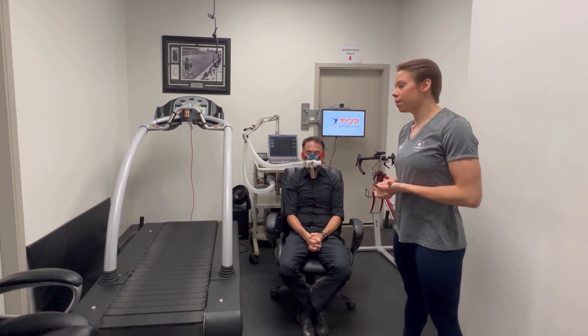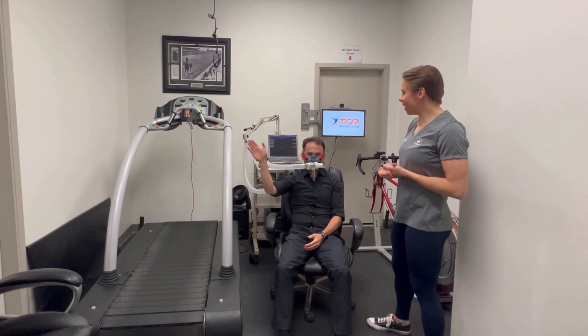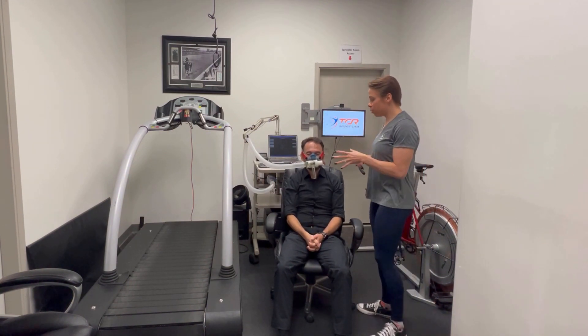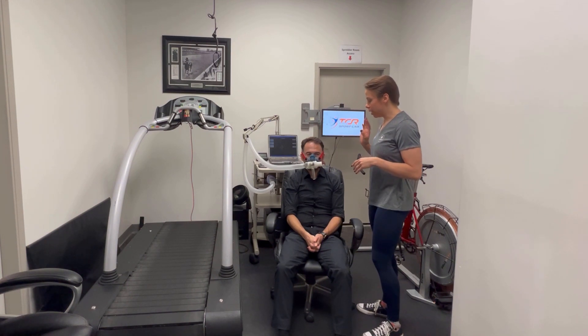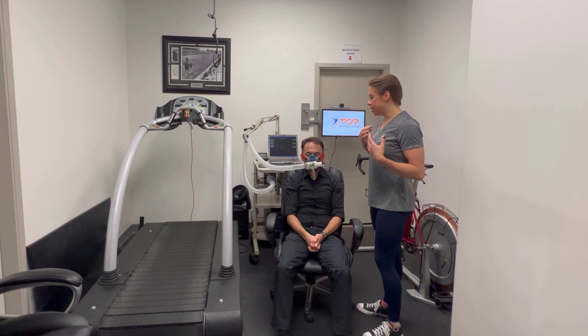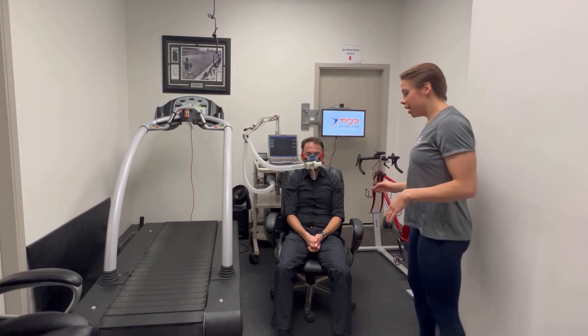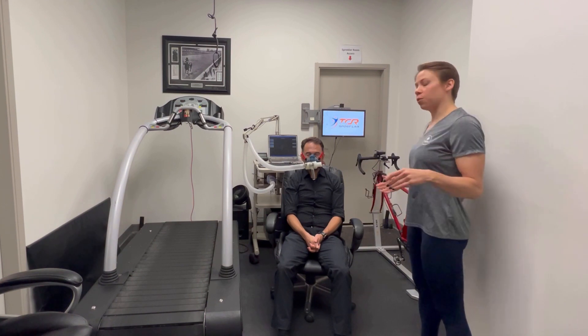So Corey is our patient here. What we have set up is just what you would be wearing for this exam. You have a nice face mask that we get fitted for you — it's airtight — and we hook you up to the machine here with this tube. You have a little bit of leniency to kind of lean back and pop your feet up and relax.